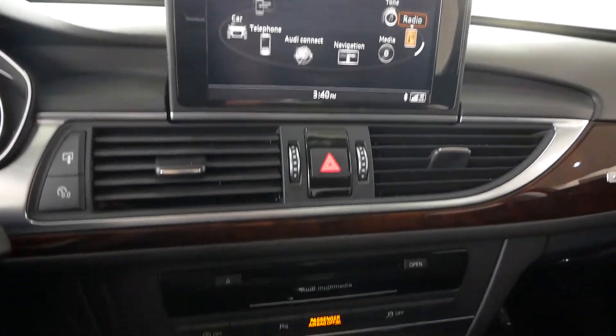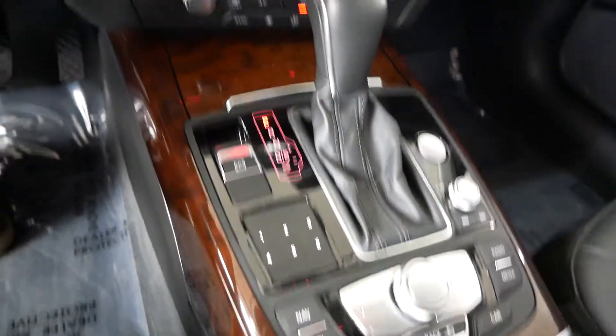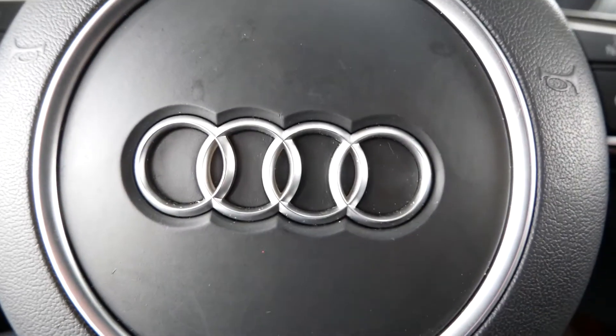Up front you have navigation, heated seats, dual zone climate control, Bluetooth — everything you expect. Very nice little Audi.